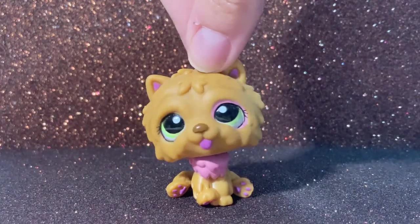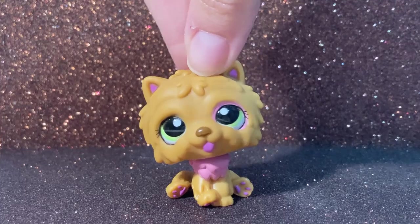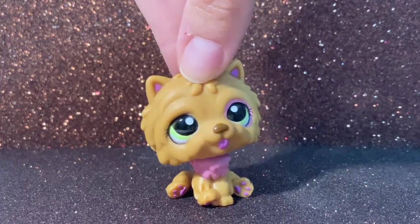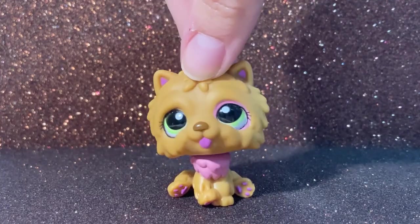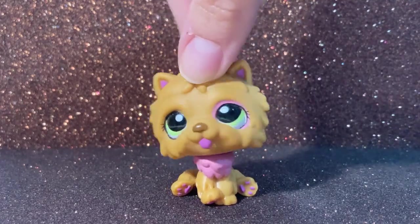Hi! Today I'm going to be unboxing some pets I bought. These pets are second-hand. I mostly bought them for my videos, but I have one that I already had which I'm going to be selling. So let's get into that.